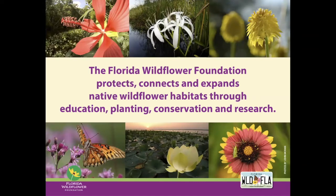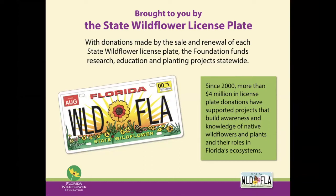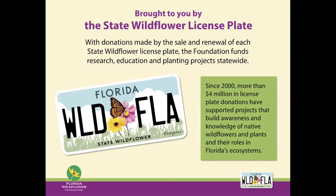Our mission is to protect, connect, and expand native wildflower habitat through education, planting, conservation, and research programs. We do this primarily through funds raised from the sale and renewal of the state wildflower license plate. Since 2000, we've received more than four million dollars in license plate funds. These funds, along with donations and memberships, allow us to provide grants like the Viva Florida one, conduct research, and produce helpful handouts and brochures on plant selection, growing, maintaining, and attracting wildlife.